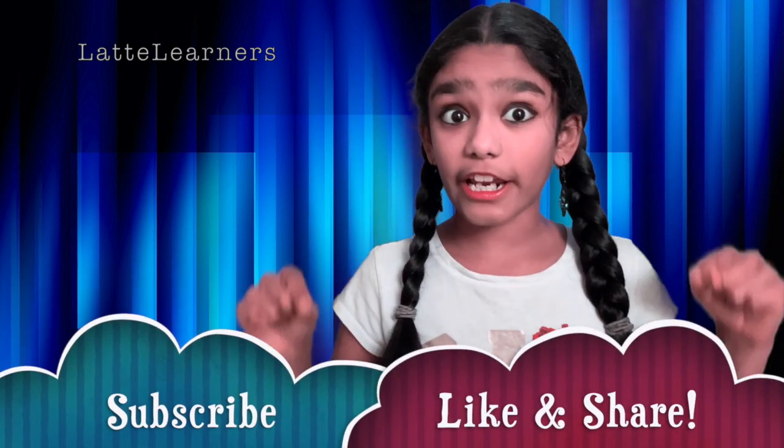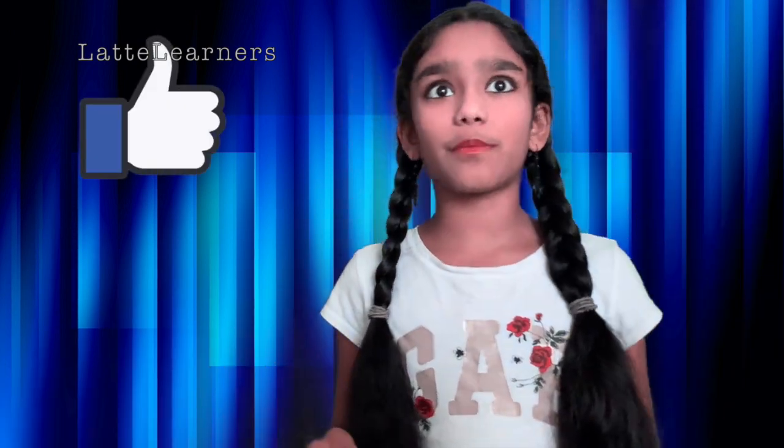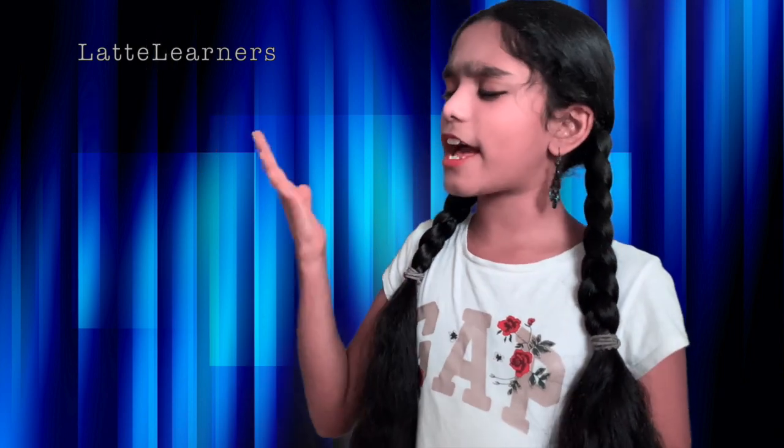Hope you enjoyed today's video. Please remember to subscribe, like, and share Lacta Learners. If you have time, please remember to smash a like on Lacta Learners' Facebook page and follow Lacta Learners on Instagram and Twitter. Stay tuned. This is Sritan signing off. Bye, everybody!